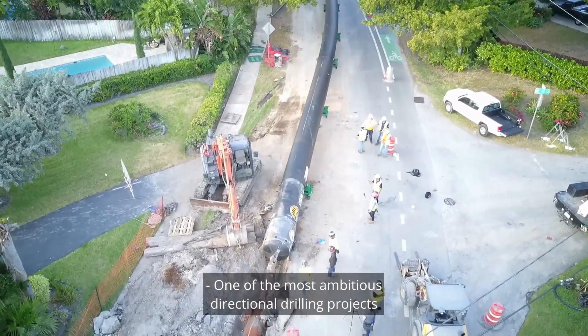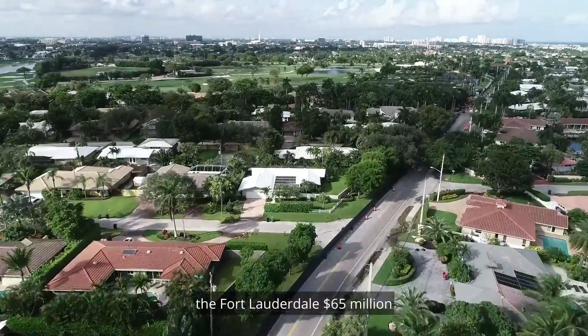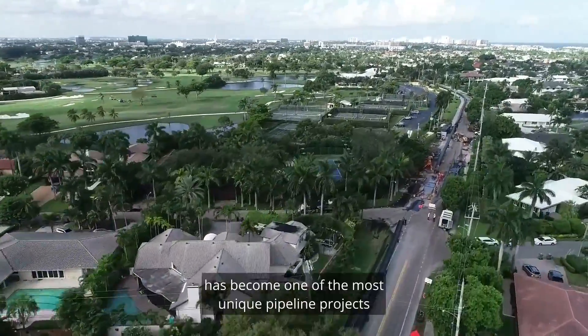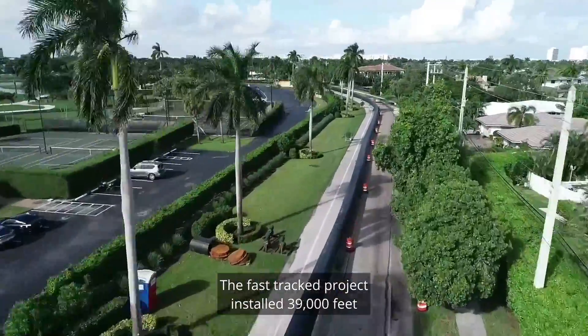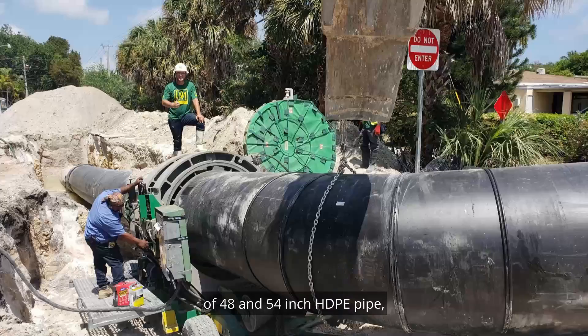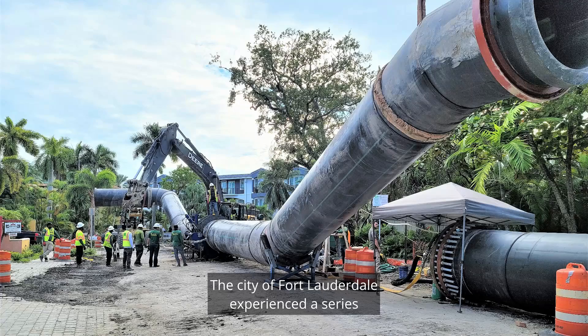One of the most ambitious directional drilling projects to be installed within a downtown environment, the Fort Lauderdale $65 million emergency design-build project has become one of the most unique pipeline projects in the world. The fast-tracked project installed 39,000 feet of 48 and 54 inch HDPE pipe utilizing 17 large directional drills.